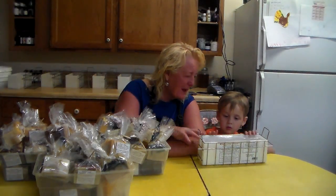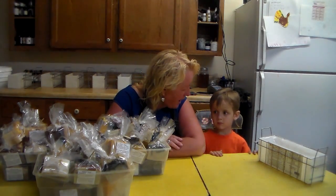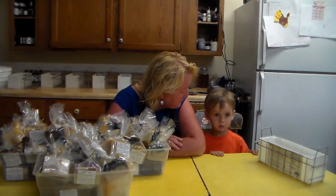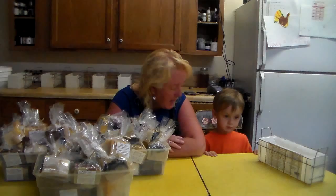Everybody, this is my grandson Henry. Henry's been to the doctor today and we just got back from Birmingham — it was a long trek, but we had to go to a specialist.